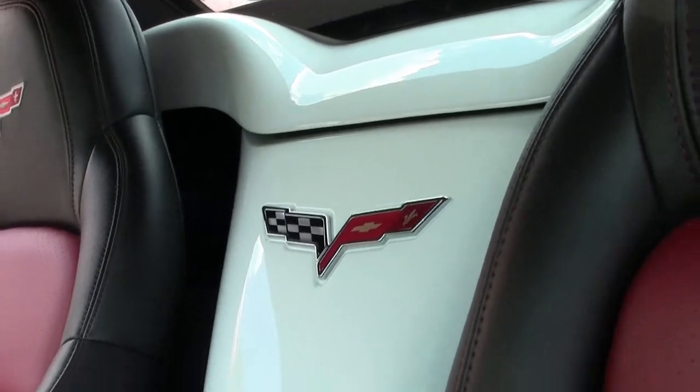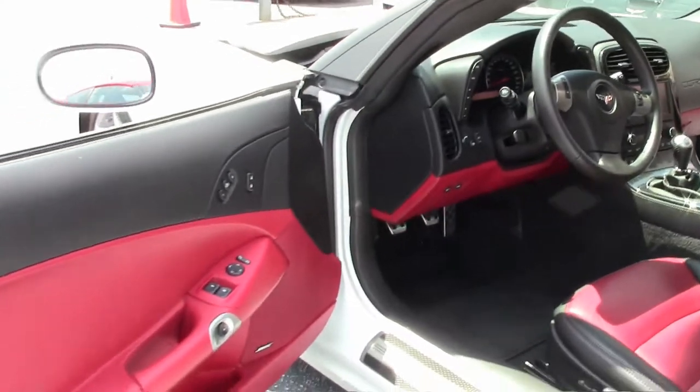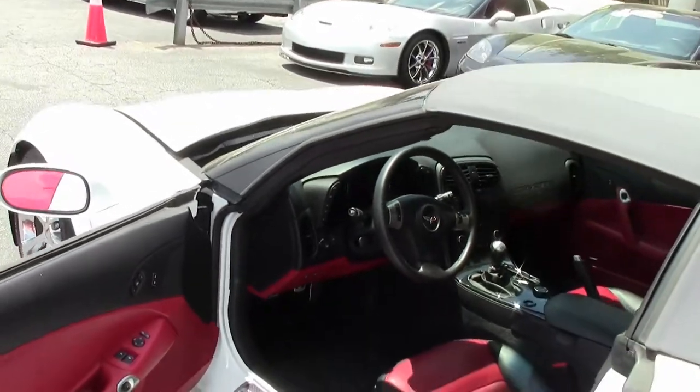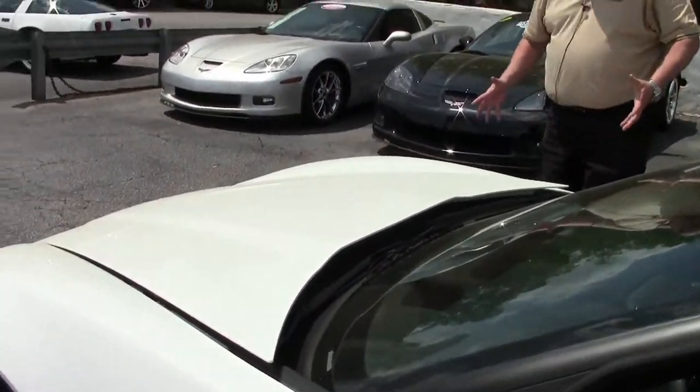Just a nice touch, especially with the door panels. When you open it up, you have the black and red that just really pops it. Just an absolutely gorgeous car, folks — can't say enough about it. And it's a Grand Sport.